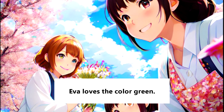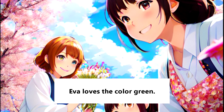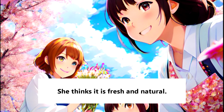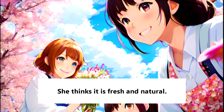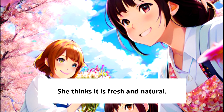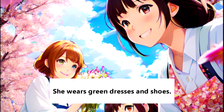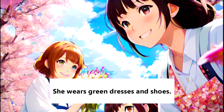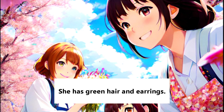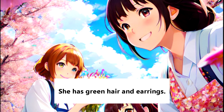Eva loves the color green. She thinks it is fresh and natural. She wears green dresses and shoes. She has green hair and earrings.